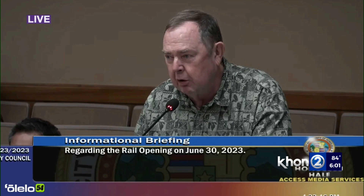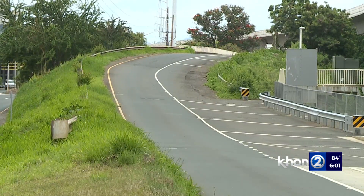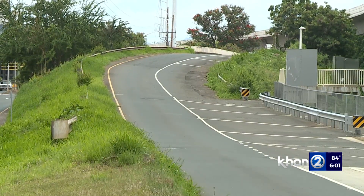Even longer term, DTS has already applied for federal funding to ultimately fund an elevated crosswalk — but candidly, those are years away.